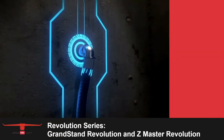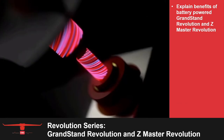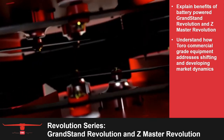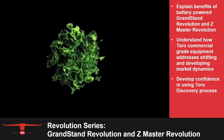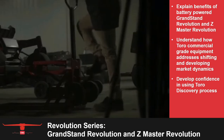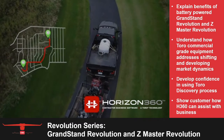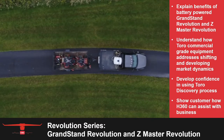By the end of this course, you will be able to explain the benefits of the battery-powered Grandstand Revolution and Z-Master Revolution. You will understand how Toro commercial-grade equipment addresses the shifting and developing market dynamics. This training will help develop your confidence in using the Toro discovery process to identify your customers' needs and wants, while aligning those uncovered needs and wants with a business solution for them. You will also be able to show customers how the Horizon 360 intelligent software can further assist them with their business, while overcoming any objections based on perceived barriers to battery-powered products.